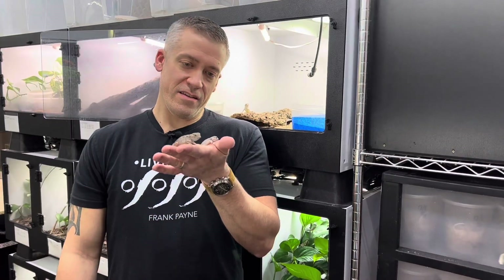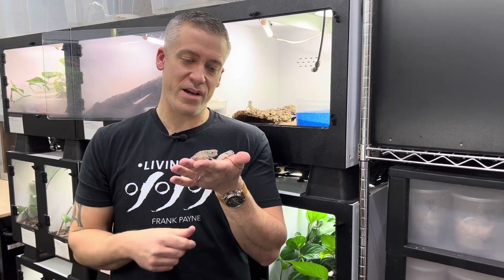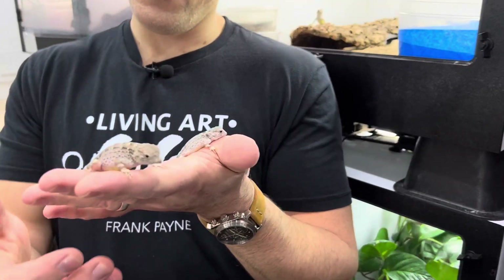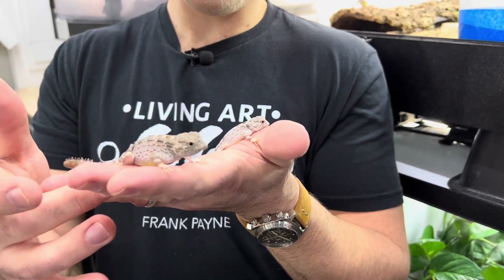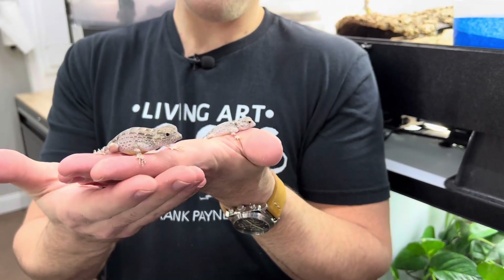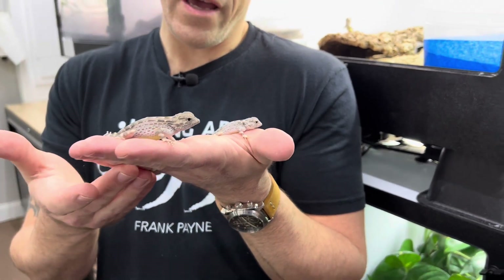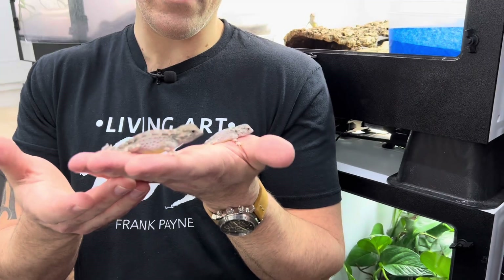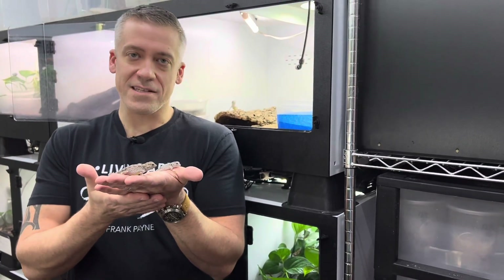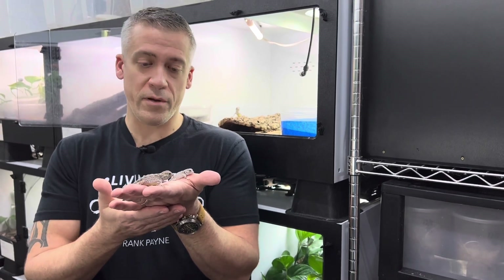Hey guys, welcome back to the channel. This is my first care video of 2022 and it's focusing on the scorpion-tailed gecko, or Pristurus carteri — one of my very favorite geckos to keep. Believe it or not, I have found in all my years of reptile keeping that these are the friendliest gecko I have ever kept and worked with, even more so than leopard geckos. As you can see, they are very relaxed when I put my hand in the enclosure to clean or to feed.